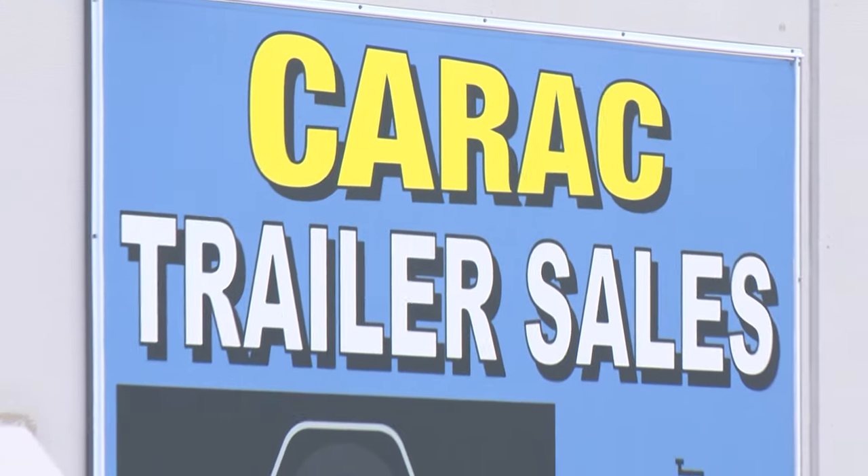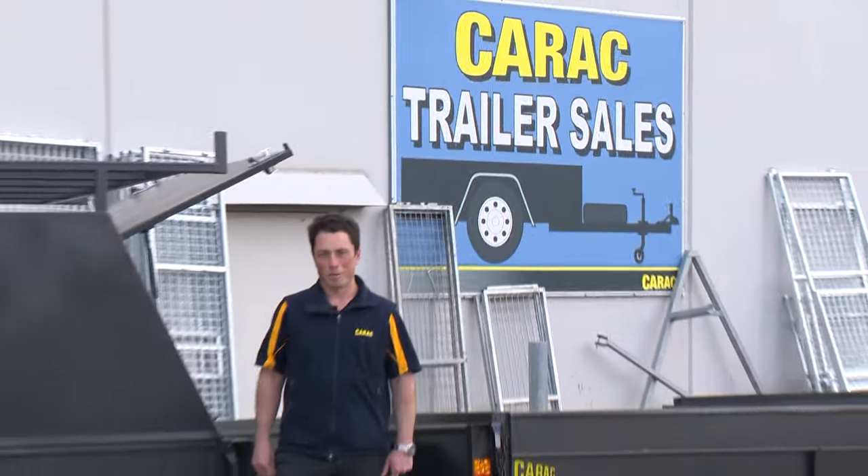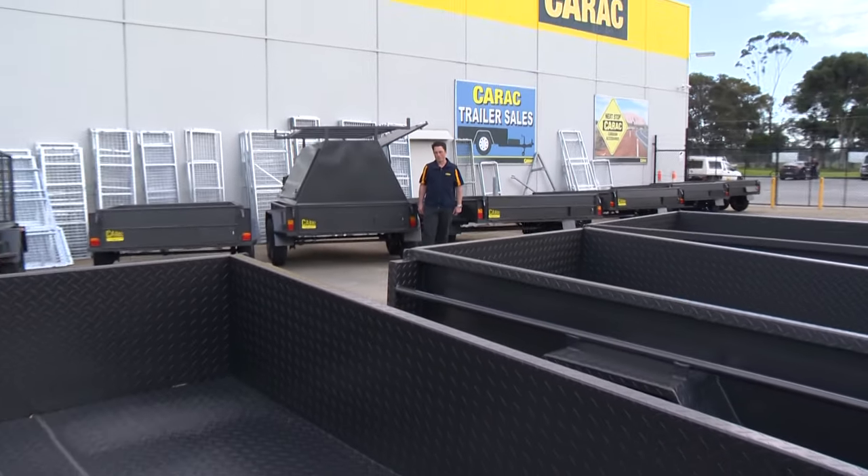Karak Trailers have been on the road for nearly 50 years. We have a great range of single axle, tandem and tradie trailers.